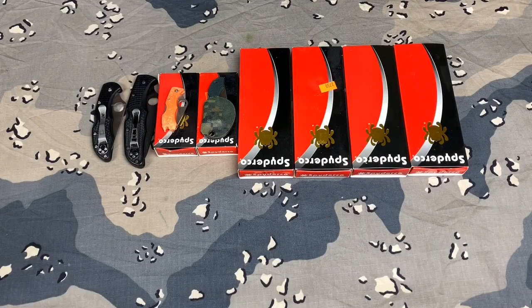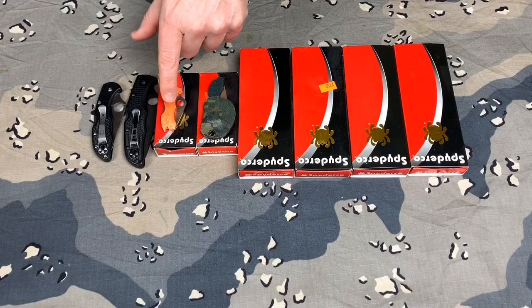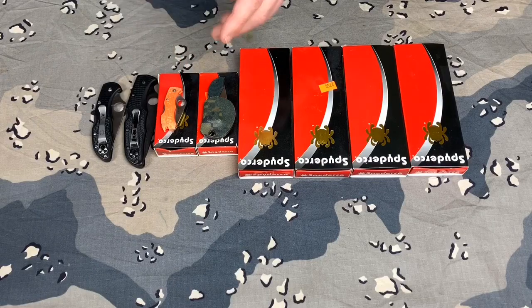I want to talk about one of my favorite knife companies, and that is the Spyderco Knife Company. I wanted to show you the Spydercos that I have. I'm definitely not a knife collector, but a couple of them have sentimental value to me. They're not really expensive, and there are a lot of good knife companies out there, but I just wanted to talk about Spyderco and why I like them.